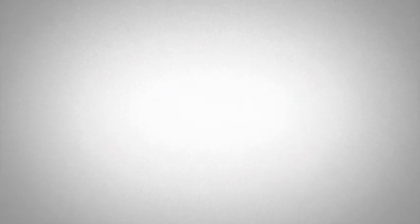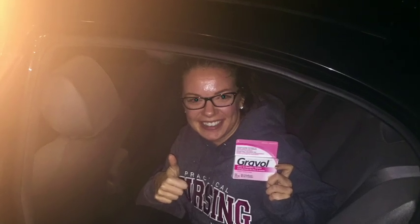No more nausea. The stress of exams was gone.